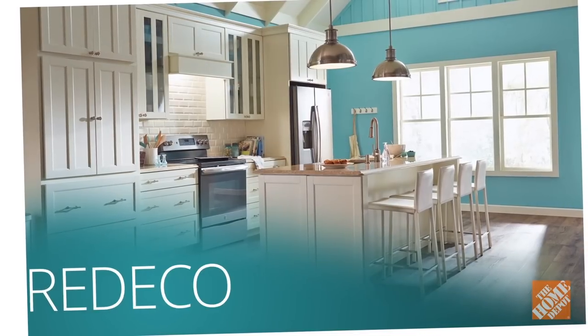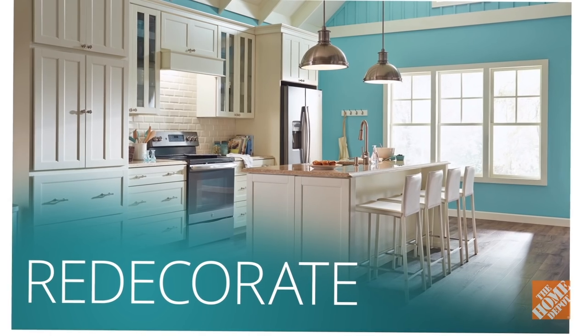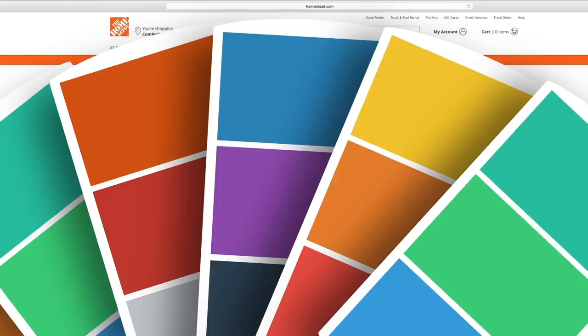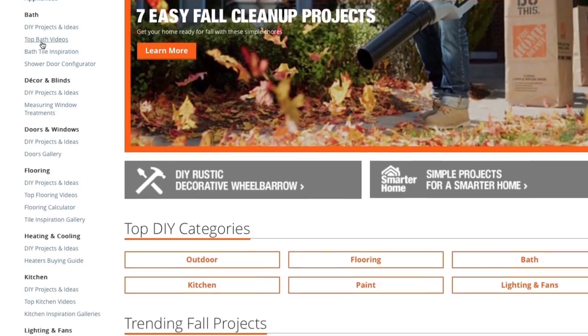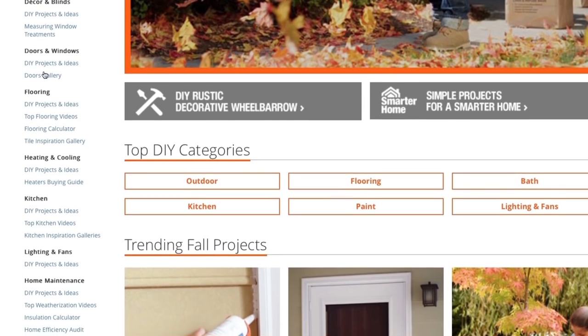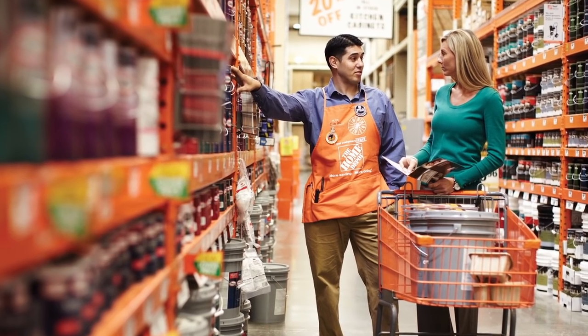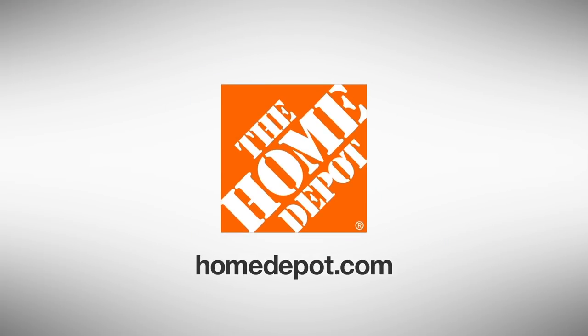Finally, once all the paint is dry, return your workspace to normal by uncovering everything and setting your furniture back in place. For more detailed information about this and many other popular projects, check out the DIY Projects and Ideas section of HomeDepot.com or talk to one of our store associates. Good luck and thanks for shopping at the Home Depot.